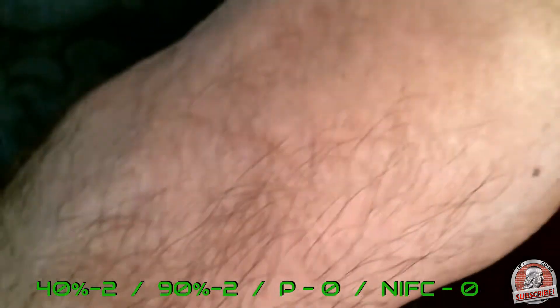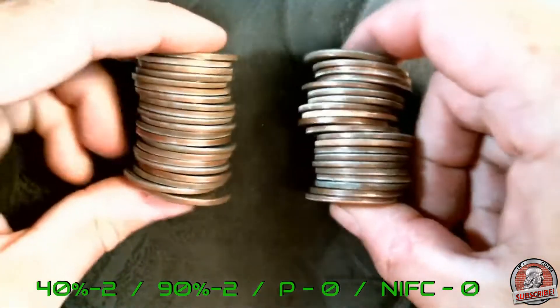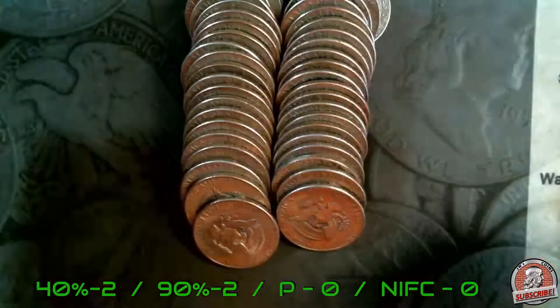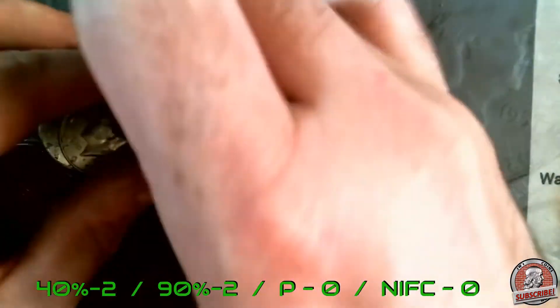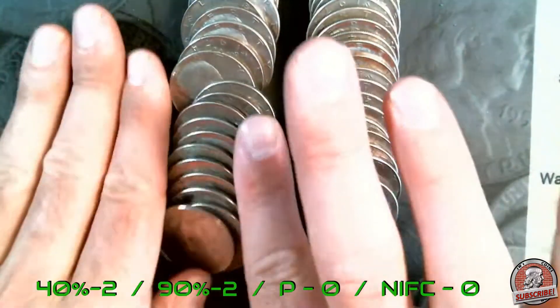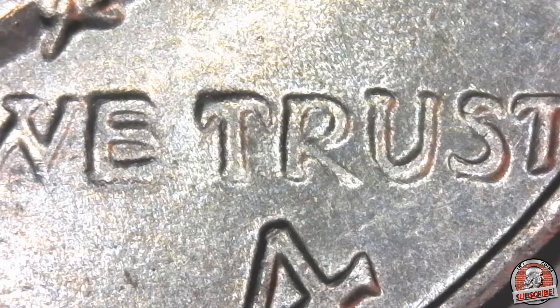These are all the 74Ds I have to go through — there's probably about $20 worth. I'm going to go through them and see if there's any double dies, and I'll bring you back in if I find any. I'm going to go through all these to look for 74D DDOs; if I find anything we'll pause and look, but the rest of it is going to be on fast forward.